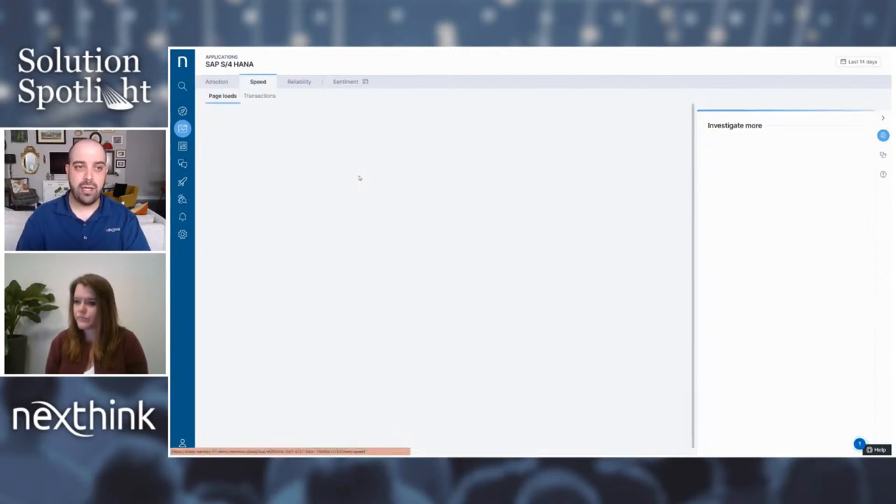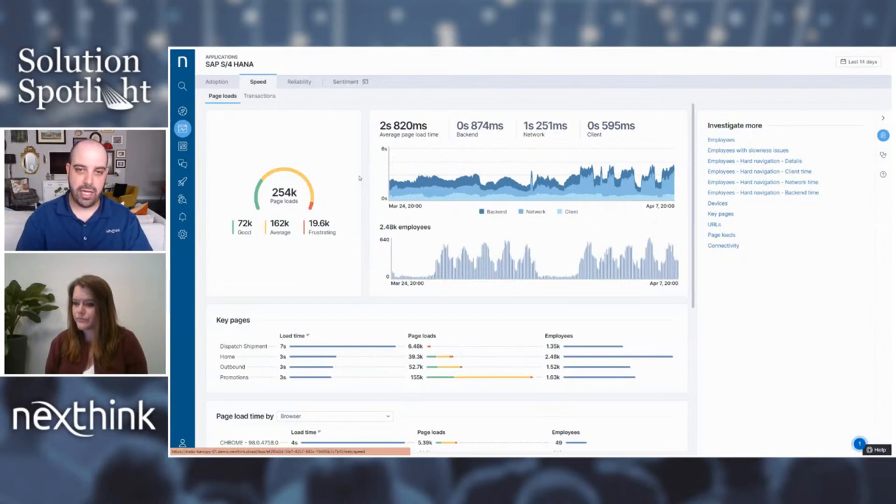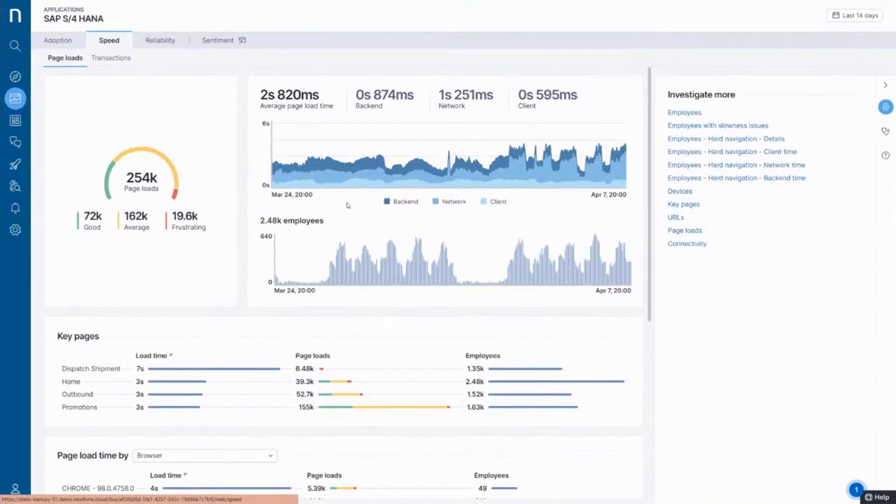More importantly, we understand the performance of those applications — what is that experience like for users? We make that as simple as possible, breaking it down to green, yellow, and red: good, average, frustrating. We also break this down into backend, networking, and client. So if you're in IT engineering trying to understand whether an issue is related to the application or something local on the device, we'll show you right in this graph. If it's backend time, it's the application's issue. If it's the network, that's the network team's responsibility. Client time is something happening on the device that may be impacting the experience.